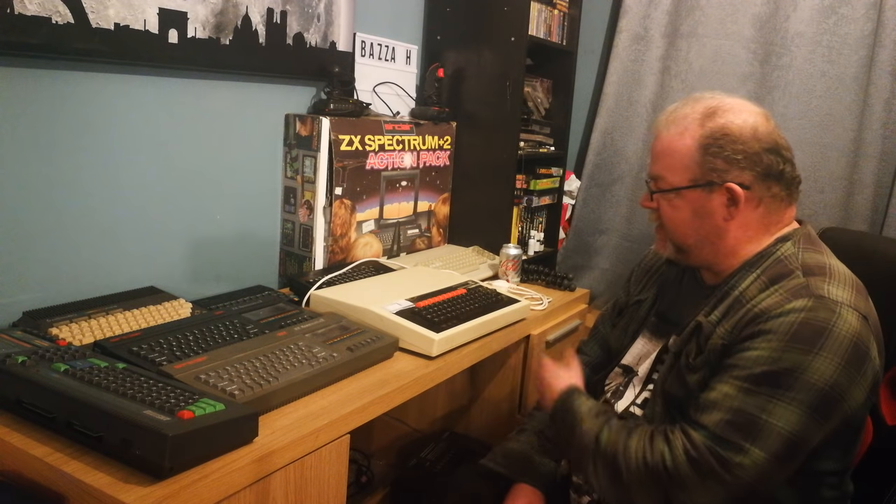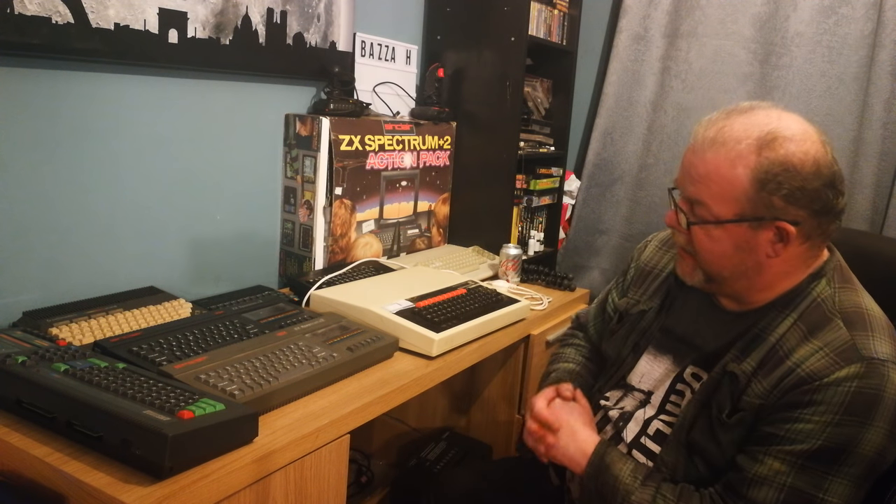The topic arose from a conversation I had at work with a much younger colleague during a smoke break. We were talking about hobbies and he asked what particular ones I had. I said I like to collect and play games on old computers that were popular when I was a kid — I'm not massively interested in the PlayStation 4 or Xbox One type stuff.